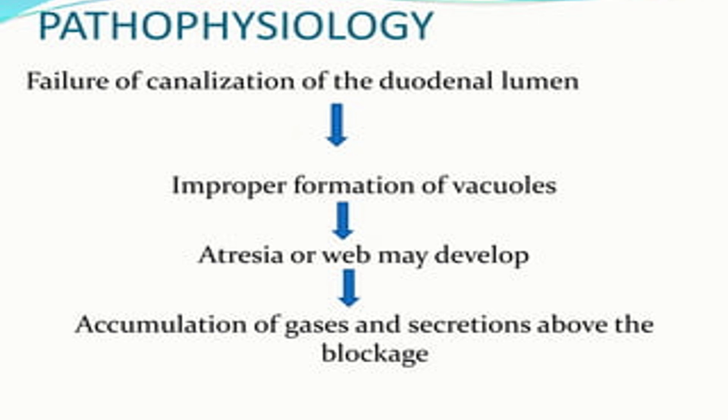Regarding the pathophysiology of duodenal atresia, there is a failure of canalization of the duodenal lumen that results in improper formation of the vacuoles. As a result, atresia or a web may occur, and there is accumulation of gases and secretions above the blockage.